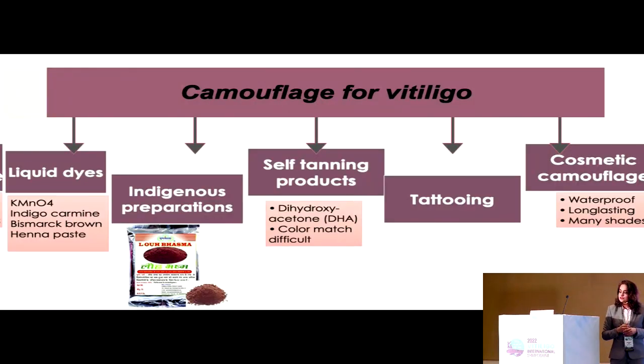When we look at the camouflage options for vitiligo, the older options before modern makeup products came in were liquid dyes and indigenous preparations. This was followed by self-tanning products containing dihydroxyacetone, but that does not generally lead to a very good color match — it leads to an orangish discoloration which is not very acceptable cosmetically by most patients.